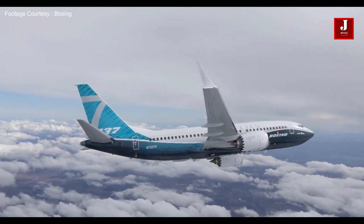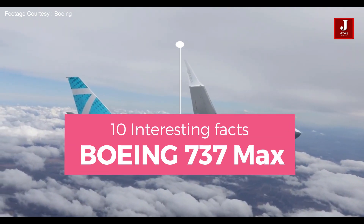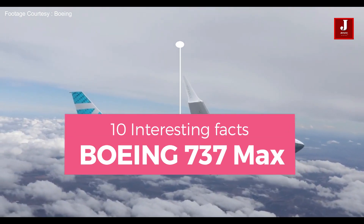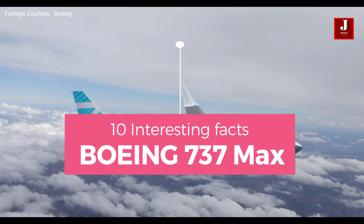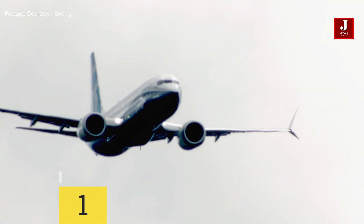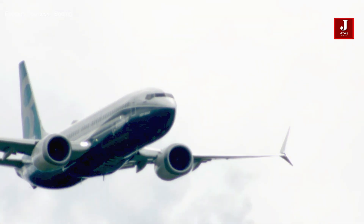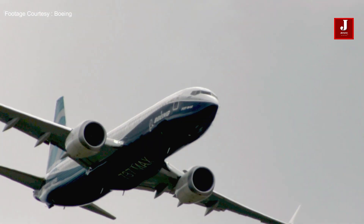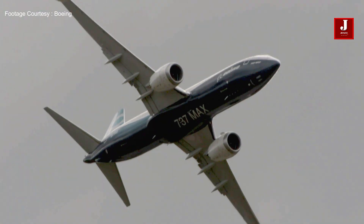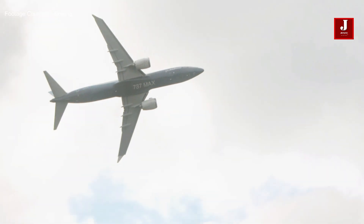Hello and welcome back to another exciting Jetline Marvel episode. In this video we'll look at 10 interesting facts about the Boeing 737 MAX. The Boeing 737 MAX is an enhanced version of the 737 aircraft. Boeing is the manufacturer of this narrow-body airliner, and in the market it faces competition from the Airbus A320 family.